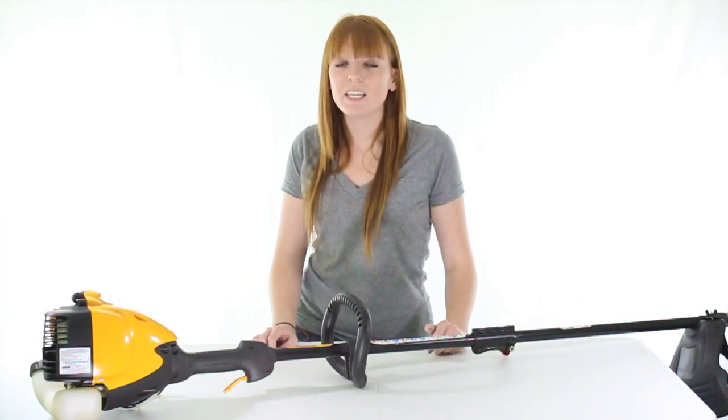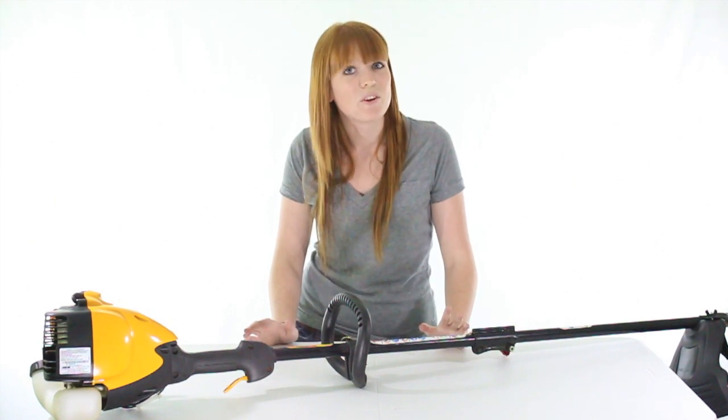VMInnovations is an authorized Pallon Pro dealer and as always we offer unbeatable prices and fast free shipping.